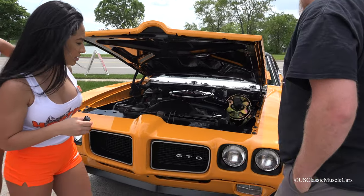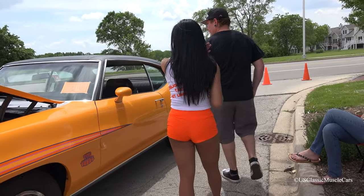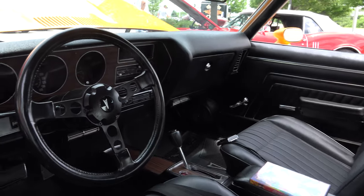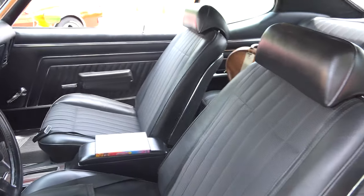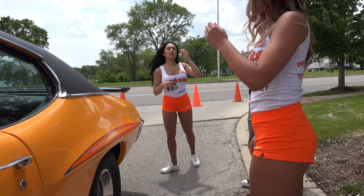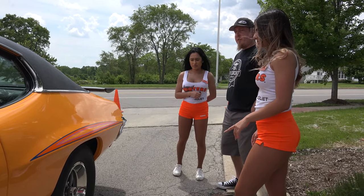Can we take a look at the inside of it? Yeah. Nice. Did you change anything from the inside? Yeah, everything's new. That's nice. Beautiful. What about the back? Those are 15 by 7s in the back and 15 by 6s in the front.